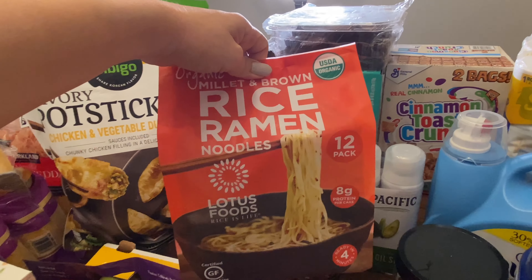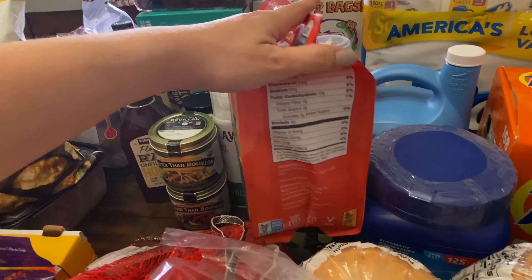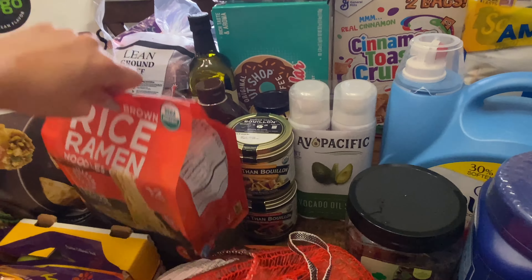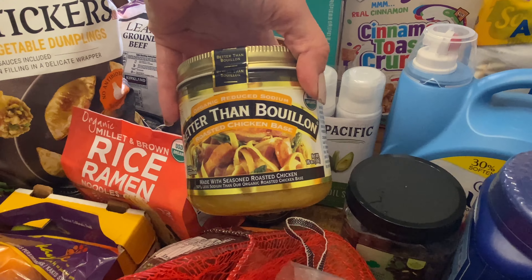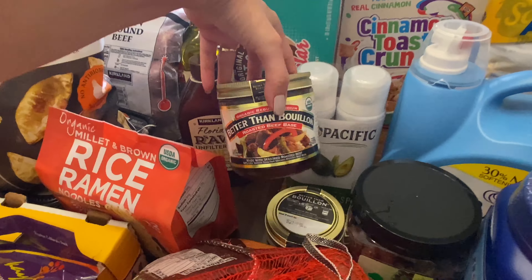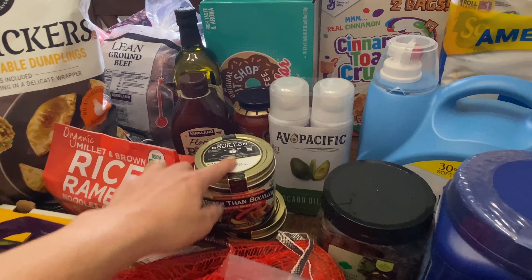I got another thing of rice ramen, 12-pack noodles. These are very good if you like top ramen noodles — I think they're a healthier variety. We were out of Better Than Bouillon — this is chicken and Better Than Bouillon beef. So we got those; they are each $5.99.